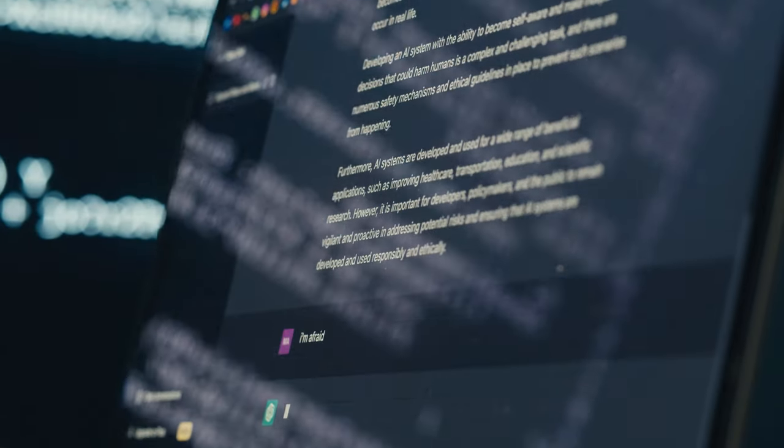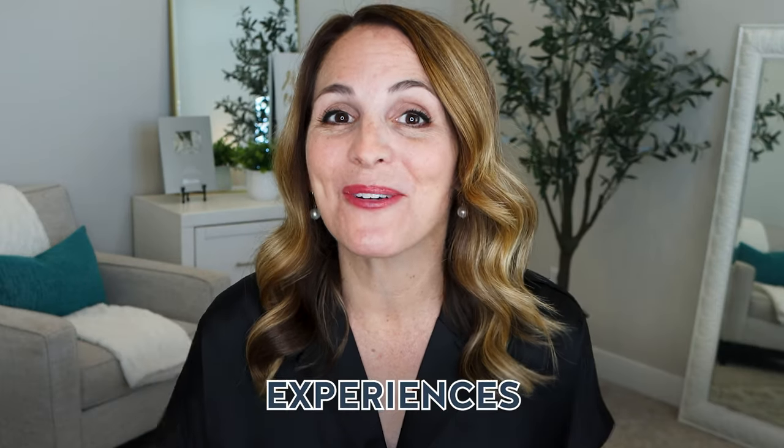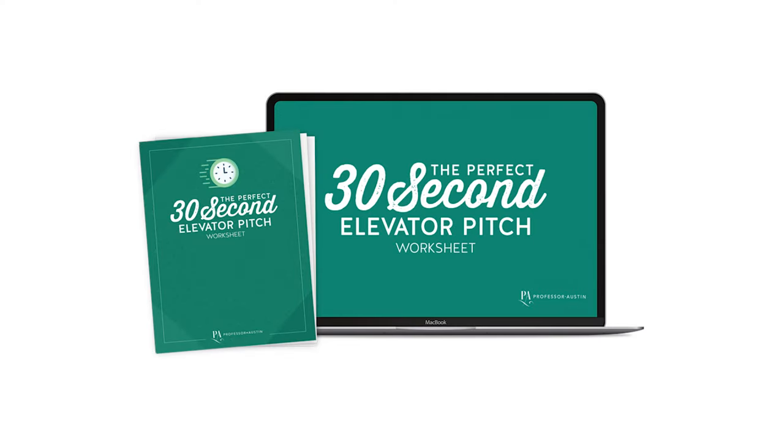Thanks to advances in AI, ChatGPT is like having a professional speechwriter at your fingertips, ready to weave your experience, your skills, and your dreams into a compelling narrative that can fit into 30 seconds or less. I've designed a practical worksheet that will guide you through each step of crafting your power-packed 30-second pitch, including creative ways to prompt ChatGPT to deliver the results you're aiming for. Use the link in the description below to grab your free download now.